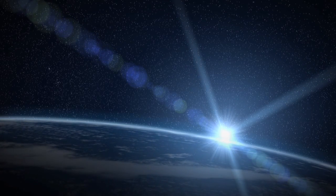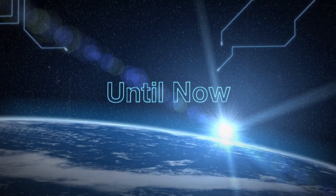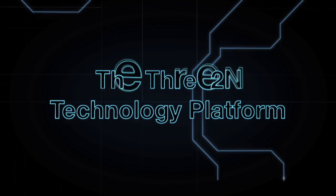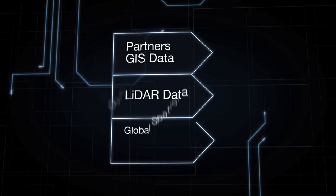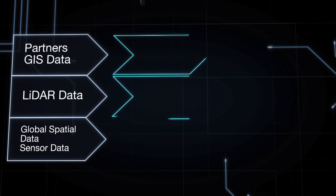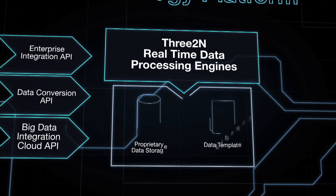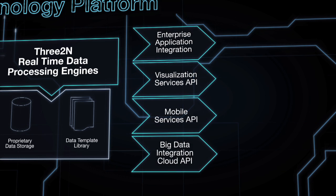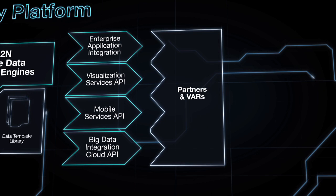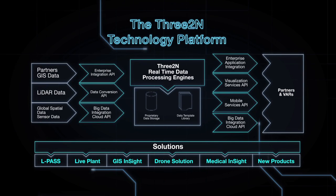This last frontier had not been reached until now. The ability to process multiple formats of large and big data using a set of processing engines and deliver the data to applications, including mobile devices and downstream analytic systems, is what makes 3toN's platform so powerful. 3toN's technology platform can support multiple solutions.